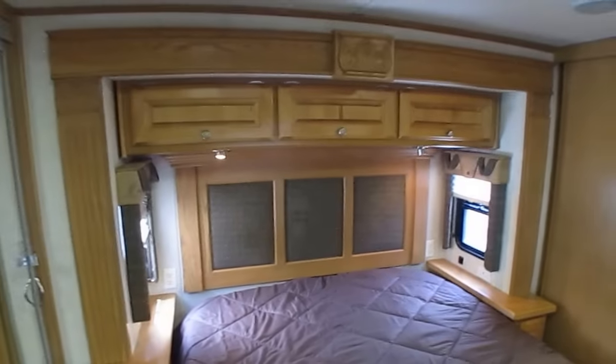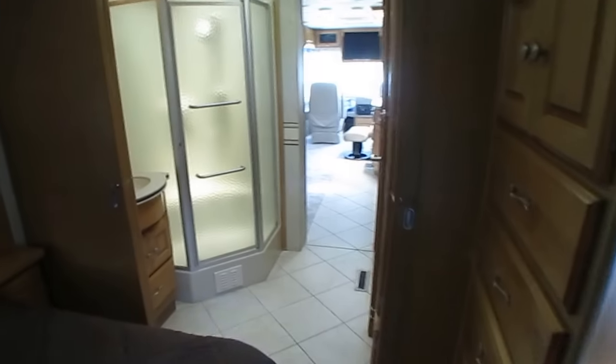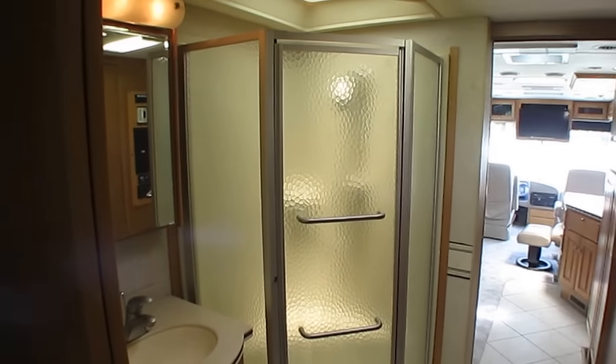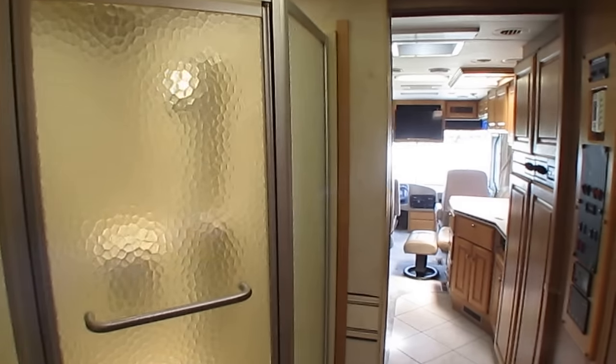You can come look at it and be your own judge of that, of course. I know everybody's got different opinions about what a 2005 model is supposed to look like to be considered nice. That's why I strongly encourage everybody wanting to buy a used RV from us or anyone else to come look at it in person, test drive it, before you make your decision.